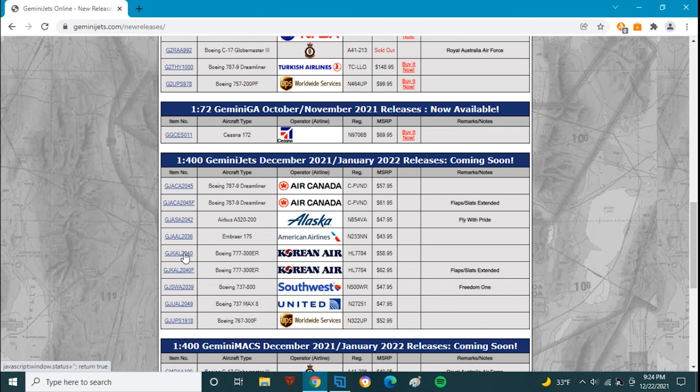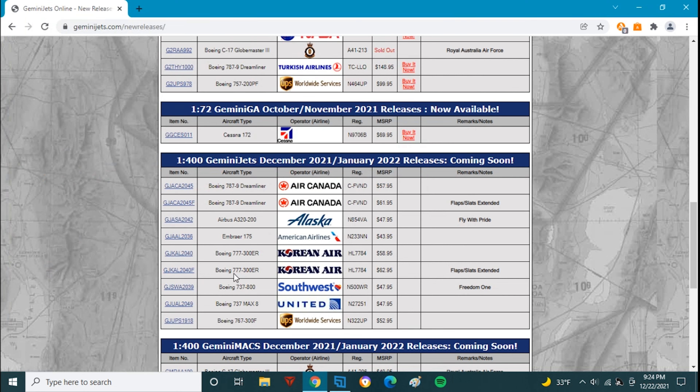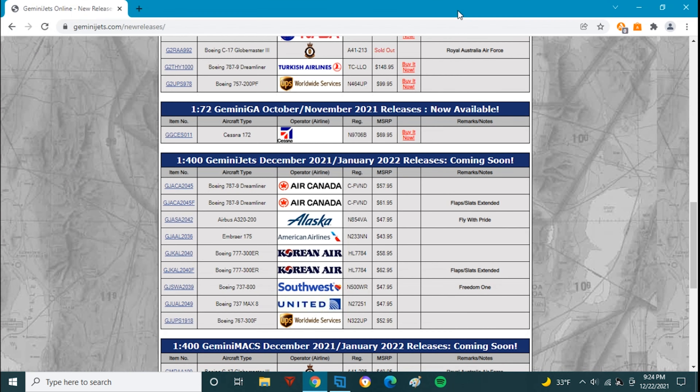Next up we have the Korean Air 777-300ER, Hotel Lima 7784 — standard delivery at $58.85 and the triple-seven with Flaps Down at $62.95. I did order the Flaps Extended variant, which should be using the new JC Wings mold, which is fantastic. This will go nicely with my 50 Years of Excellence triple-seven from JC Wings. I've always wanted a standard livery Korean Air model, and finally we're getting it — a fine addition to my 777 collection.